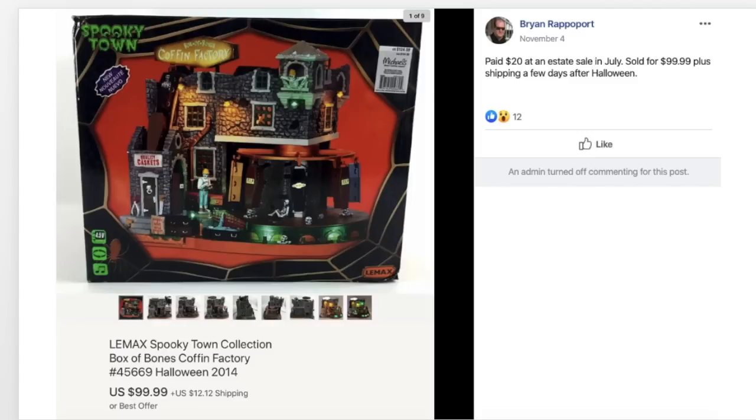Brian paid $20 at an estate sale in July and sold for $99.99 plus shipping a few days after Halloween. I included this one to show that seasons do not matter on eBay. This sold on November 4th and it's a Halloween-themed item. If you're not listing items because you think it's the off-season or the holiday just passed — this right here is proof that eBay knows no seasons. If you have it, list it. It could sell.